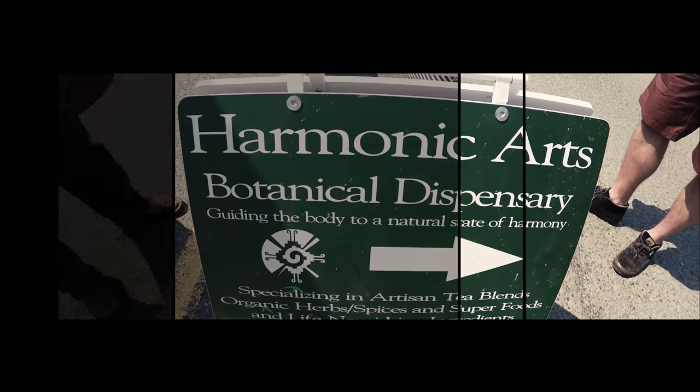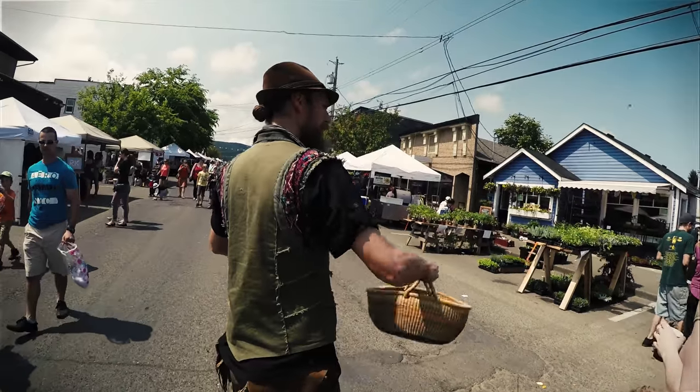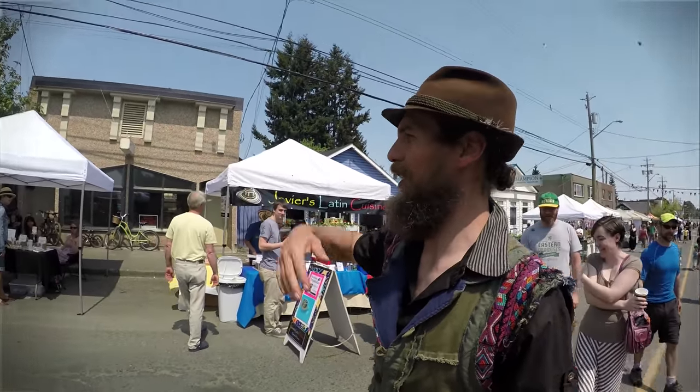All right everybody, today we're going to do a herb walk of the Cumberland forest where we learn about all the medicinal and edible plants here on the west coast. Come join us for a herb walk.